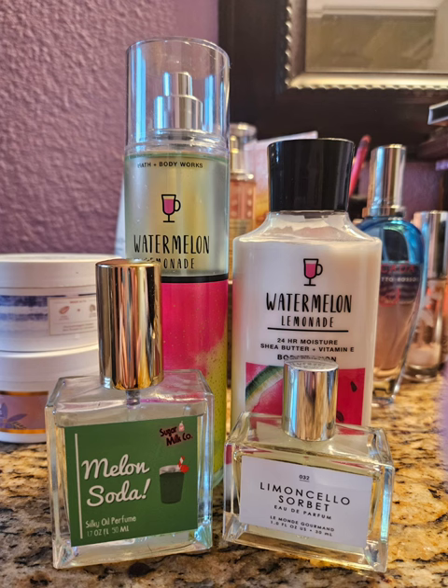Next I decided to use Watermelon Lemonade. Most people know what it smells like — it just smells like watermelon lemonade. It's sweet, fun, summery. It does have a little bit of a floral note — I think it's like poppies or something, and you can smell it in the lotion though not really in the spray. I paired it with Melon Soda by Sugar Milk Co., which is a sweet melon fizzy kind of smell, and then I used Limoncello Sorbet by Gourmand Beauty, which is a sweet lemon, lemon vanilla type scent. The whole thing together was really great, even though Gourmand Beauty scents don't last very long.